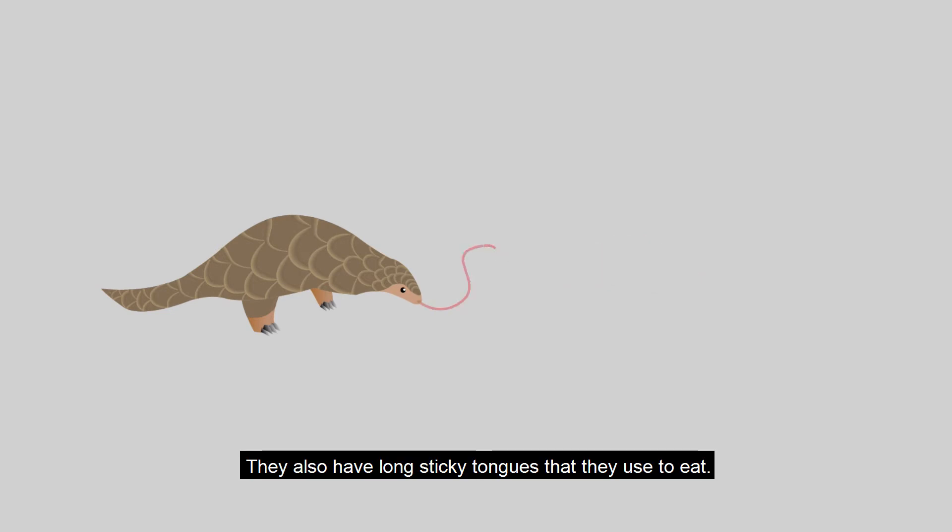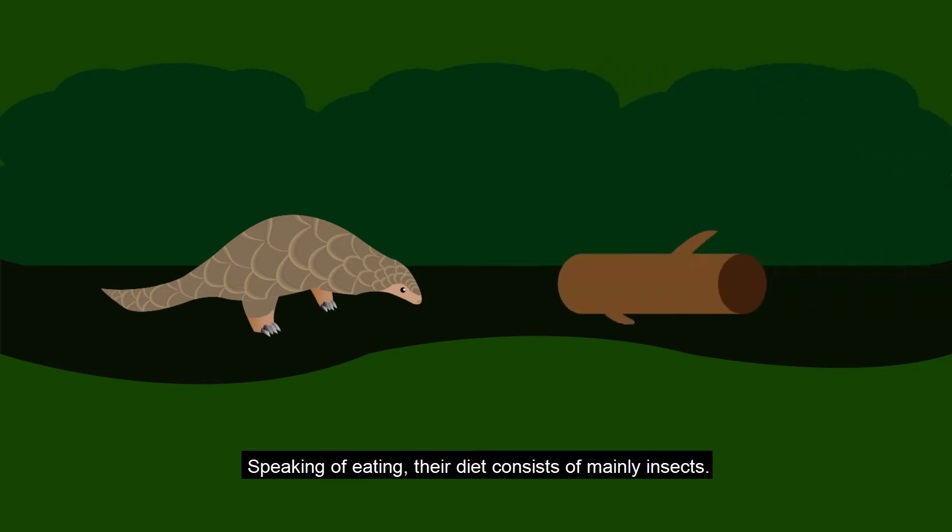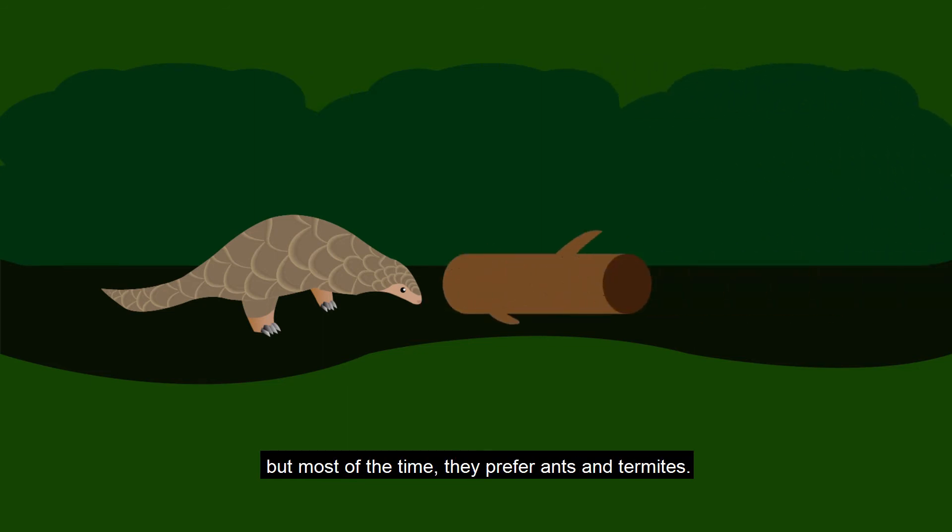They also have long sticky tongues that they use to eat. Their diet consists mainly of insects, but most of the time they prefer ants and termites.